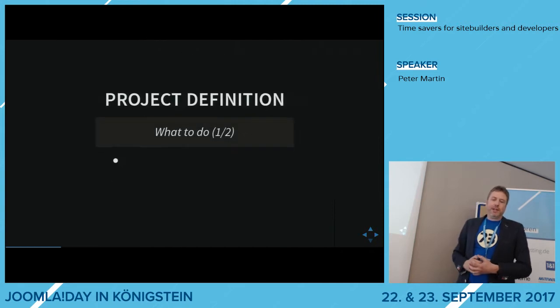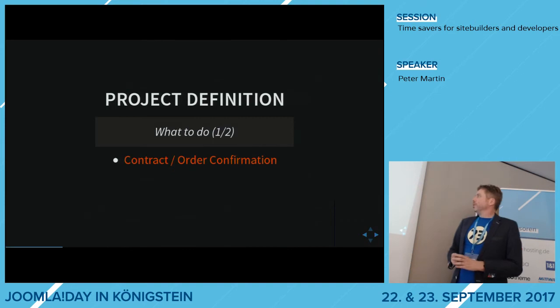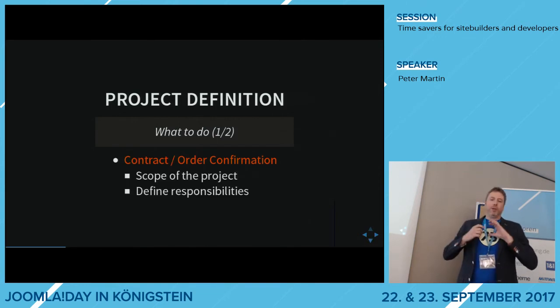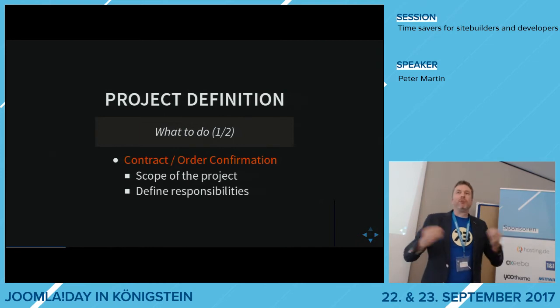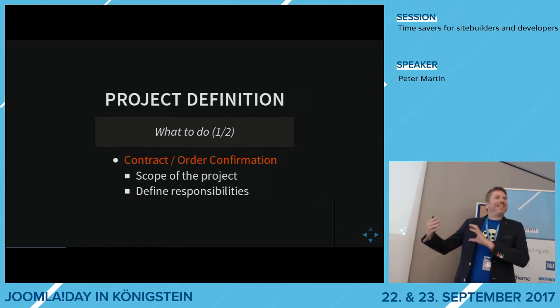The first thing — the definition — is: what are you going to do for a customer? You probably do something with a contract or an order confirmation where you define the scope of the project, and also define the responsibilities of everybody involved. However, this is just the basic thing you have to do.